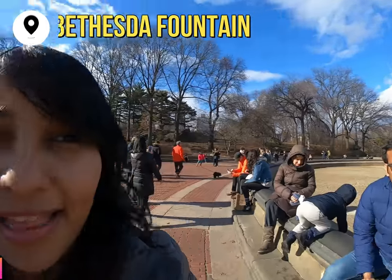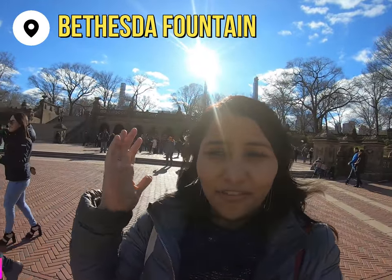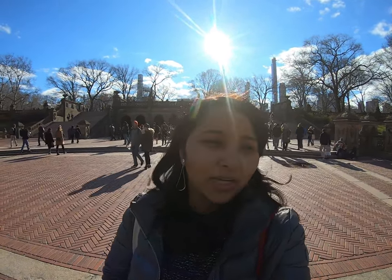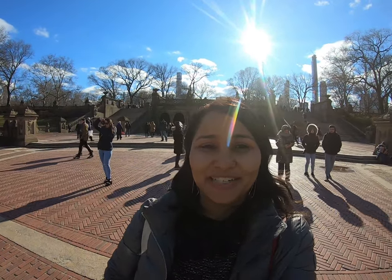This fountain and that arch are very, very popular spots. You can spot them in Kal Ho Na Ho and also in a lot of English movies and TV series. FYI, there's a restroom behind that arch in case you're looking for one here in Central Park.